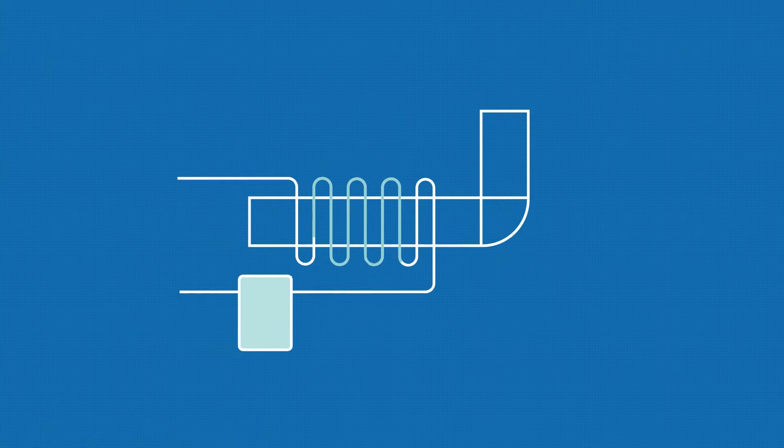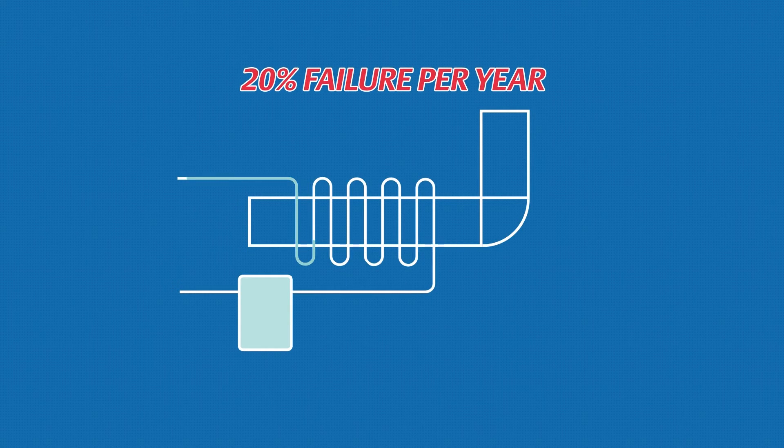Case studies and feedback show that on average 20% of steam traps fail within a year of operation. A leakage generates costly steam losses, reducing the energy efficiency of your facility.